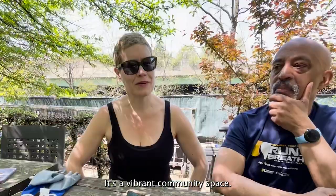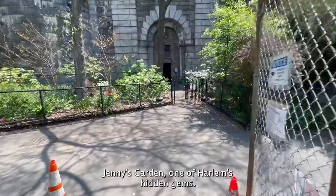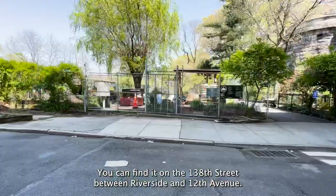I love the garden. It's a vibrant community space. Jenny's Garden, one of Highland's hidden gems. You can find it on 138th Street between Riverside and 12th Avenue.